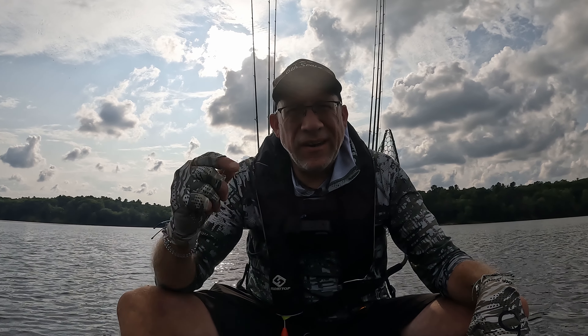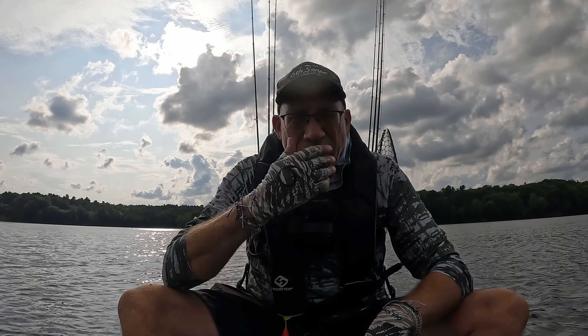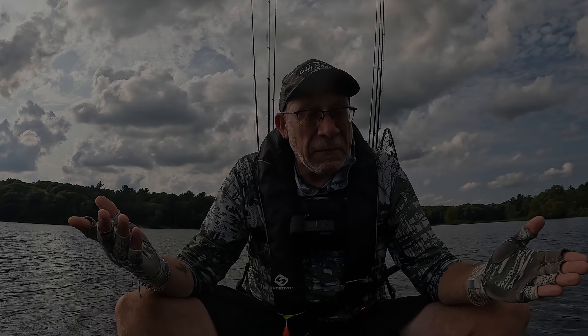Hey guys, thanks for taking the time to tune into the video. My name's Alan and we are doing a top water challenge today. We are post front — we just had a few big thunderstorms roll through, so that's good. But it got really hot, really humid, really fast. So I'm not really sure how this top water bite's going to go. We're going to be fishing all of the available cover that we can, working our weed lines and some open water weed beds too. Let's get to it.